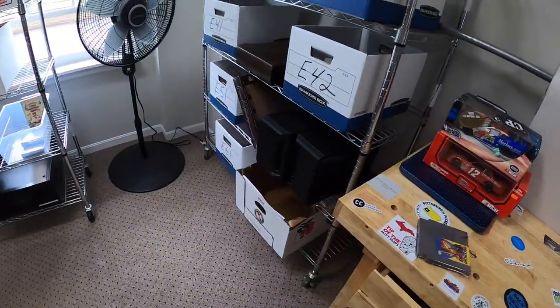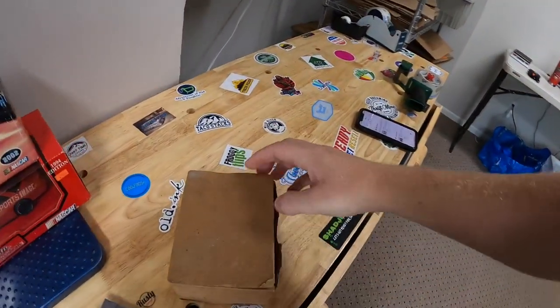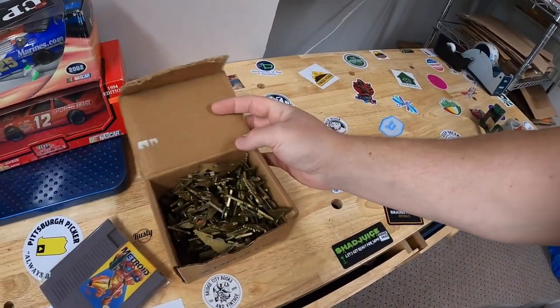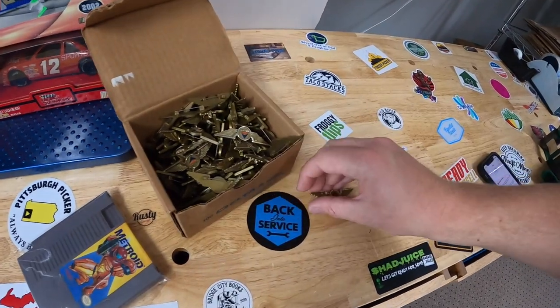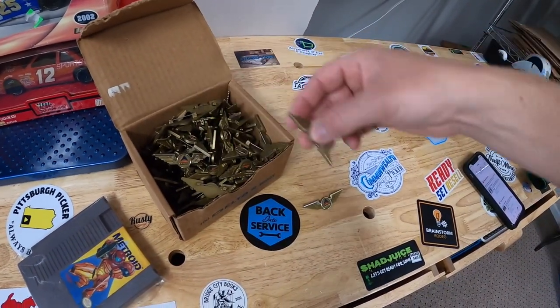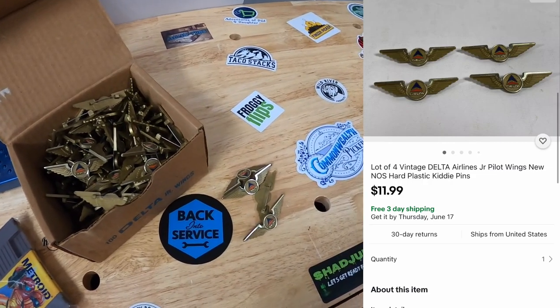Next we've got some pins going out — these are the Pilotwings pins from Delta. I've got a huge box of these and I've just been slowly selling them off. I sell them in lots of four, so let's go ahead and pull four of these. They sold for $11.99 free shipping going out to a viewer named Reagan. Reagan, thank you so much for the support.